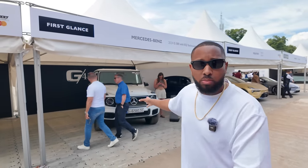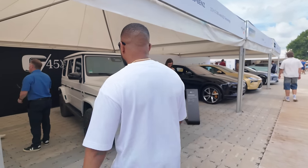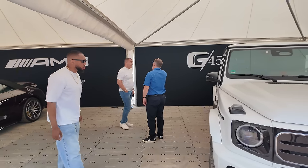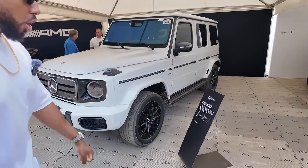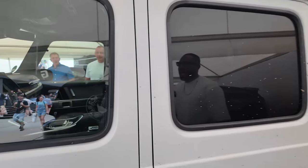Behind us we have the new electric G-Wagon — they're just calling it the electric G-Wagon rather than EQG. The styling in person looks very different to the regular G-Wagon. There are no more vents at the front because there's no V8 underneath anymore — it's all electric. It has four electric motors, one on each of the wheels, allowing ultimate off-roading performance with 587 horsepower. This one's covered in mud so I assume it's been off-road a lot today.